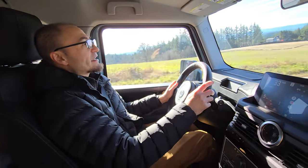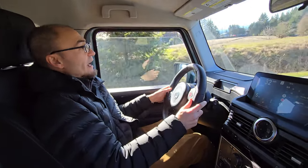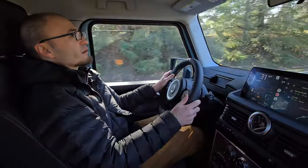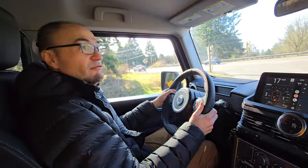All your controls are easily at hand. The Recaro seats are really nice — very supportive with good bolstering. External, outward vision is very good, except for the rear which has the split tailgate. Otherwise, you can see really, really well out of it.